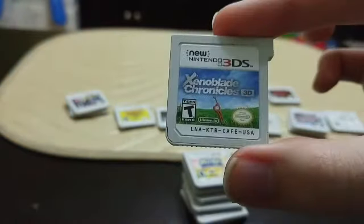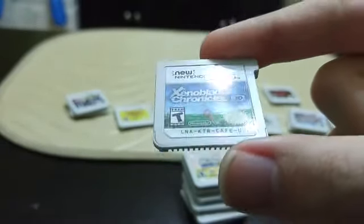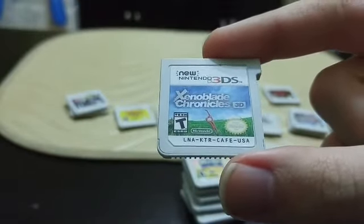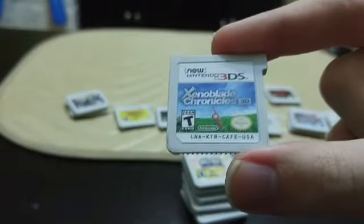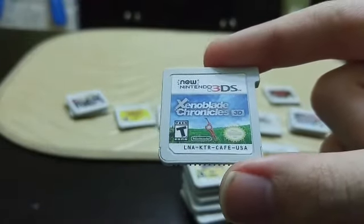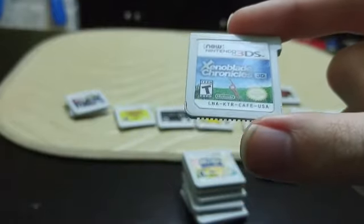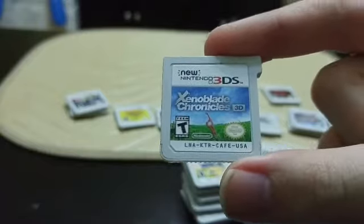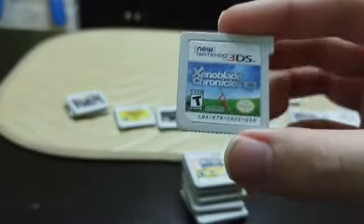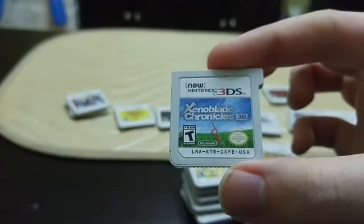Next we have Xenoblade Chronicles 3D. I technically don't play it because I have it on my Wii U, and this doesn't play that well in my opinion — it's definitely not a game you want to play on a tiny screen; you want it on a TV. But it is really really fun if you can get over the very British voice acting, which is jarring if you're not British. It's very hard to find and very expensive — I paid like $50 for it. I just don't have the heart to get rid of it.